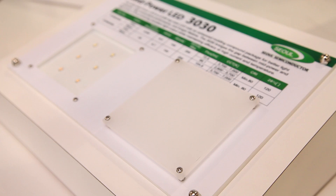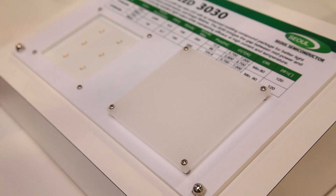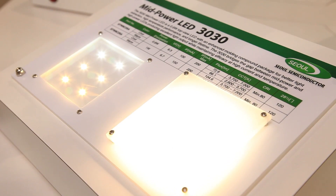One of the parts we're highlighting here at Lightfair 2013 is the newest member of our mid-power family, the 30-30. We call it a 30-30 because the package is three by three millimeters. We drive it at a hundred milliamps nominal and because of that we get greater than 72 lumens out of this package. This part is probably one of the best lumens-per-dollar values on the market today.